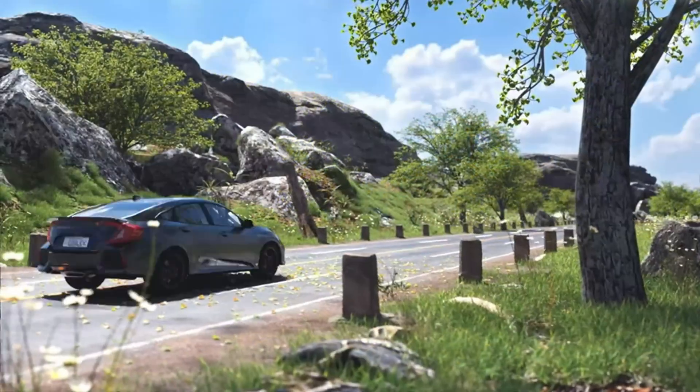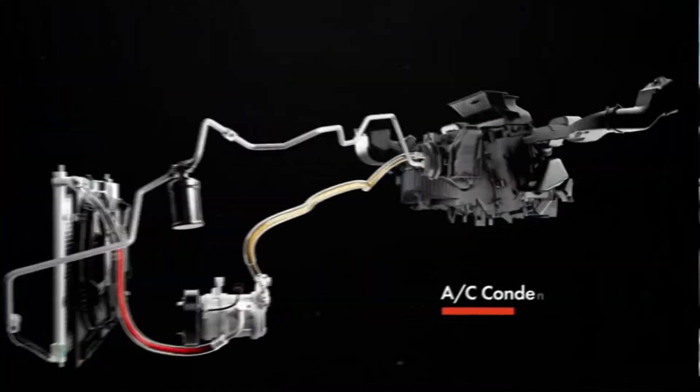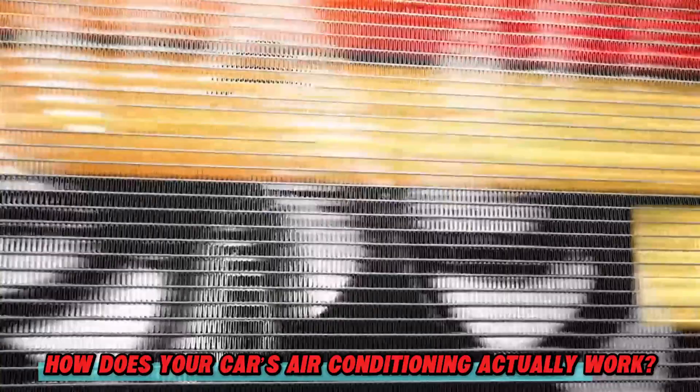Summer is here, and if your car's AC suddenly stops working, it's basically like sitting in a rolling oven. But have you ever wondered, how does your car's air conditioning actually work?